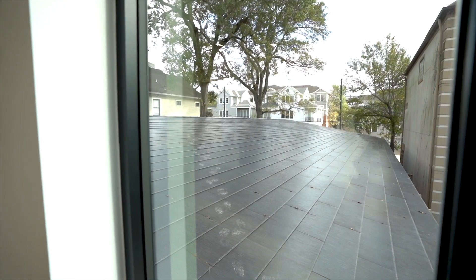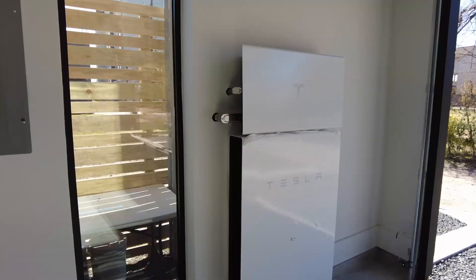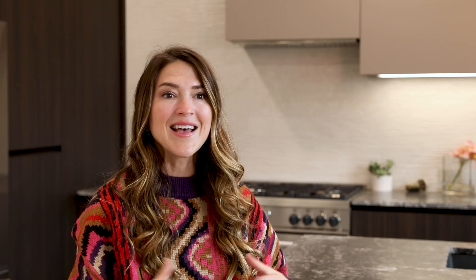We use the Tesla Glass Solar Roof. We believe it is the best product on the market so we can collect energy from the sun and power our homes so they can be off the grid.